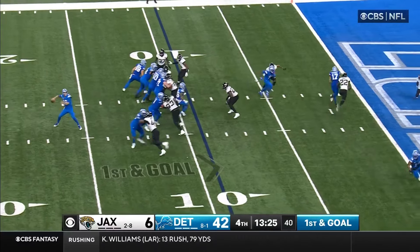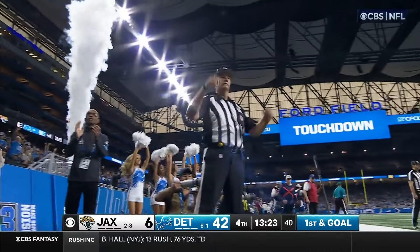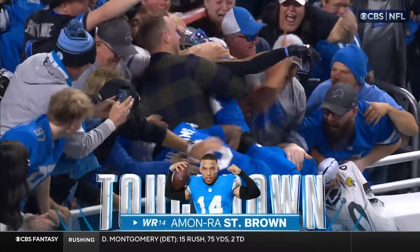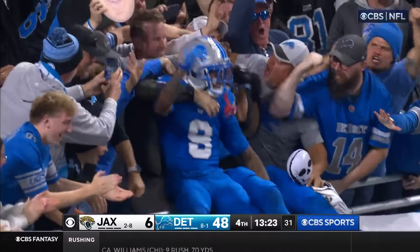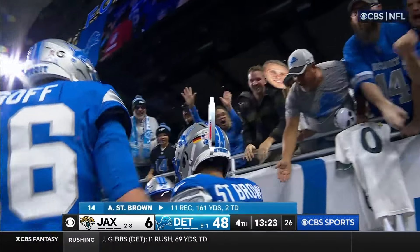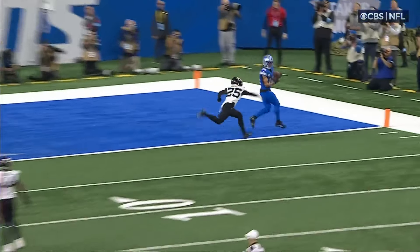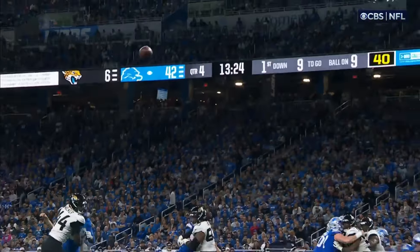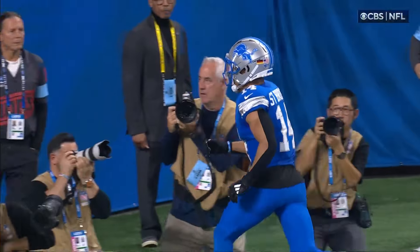Goff to the air — caught for the touchdown! Amon-Ra St. Brown, another one. Two today. Goff has thrown four touchdown passes. Well, excellent placement of this ball. You see Darby tries to get out there and swat it away, but this ball is put to the boundary — the only spot that you can put it for the touchdown.